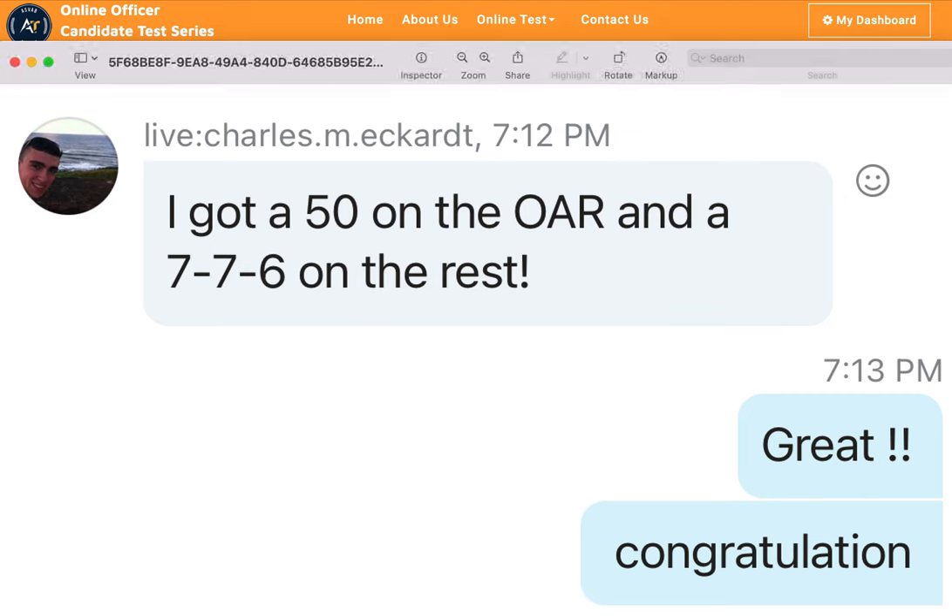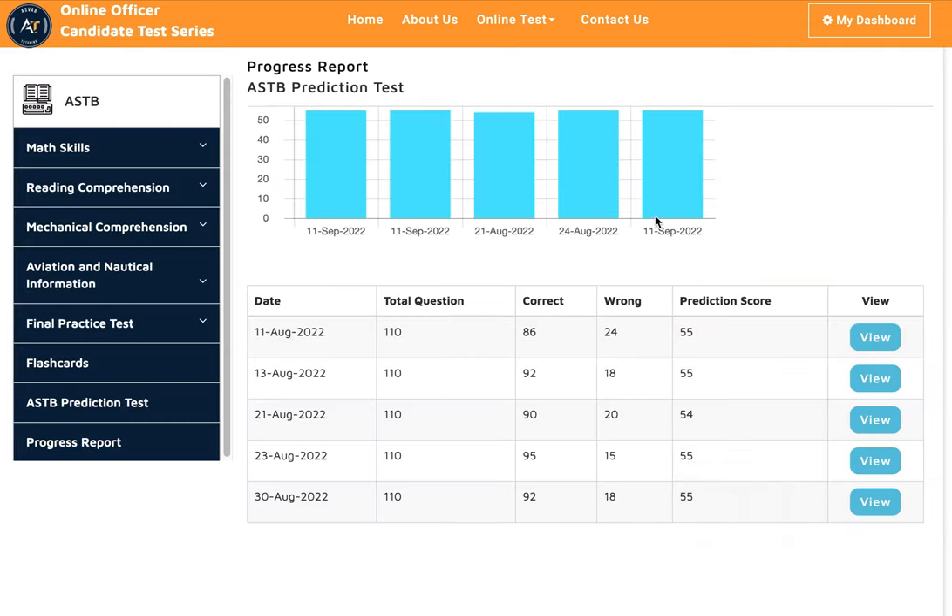Now let's see what he did on the actual test. He took the test and got a 50 on the WEAR section. For the aviation section, he scored 7/7/6. The qualifying score for the ASTB is 4/4/4, but he got 7/7/6 — the highest possible is 8/8/8 — so that's pretty good.